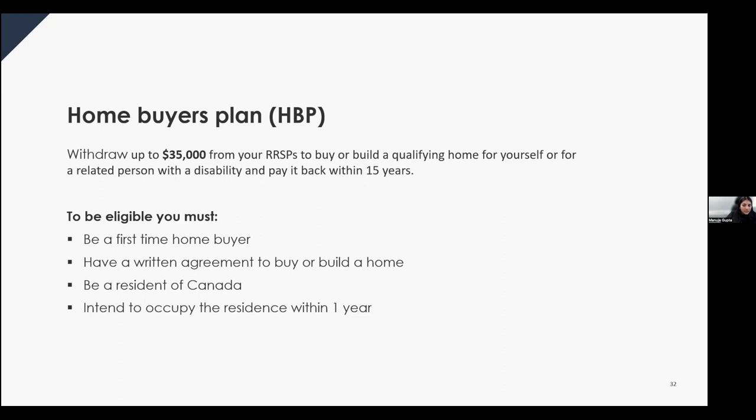To be eligible for the Home Buyers' Plan, you must generally be a first-time homebuyer — however, if you have a disability tax credit with the CRA, this requirement does not apply. You must have a written agreement to buy or build a qualifying home, be a resident of Canada when you withdraw funds, and intend to occupy the home as your principal residence within one year. If buying for a related person with a disability, that individual must use the home as their principal place of residence.